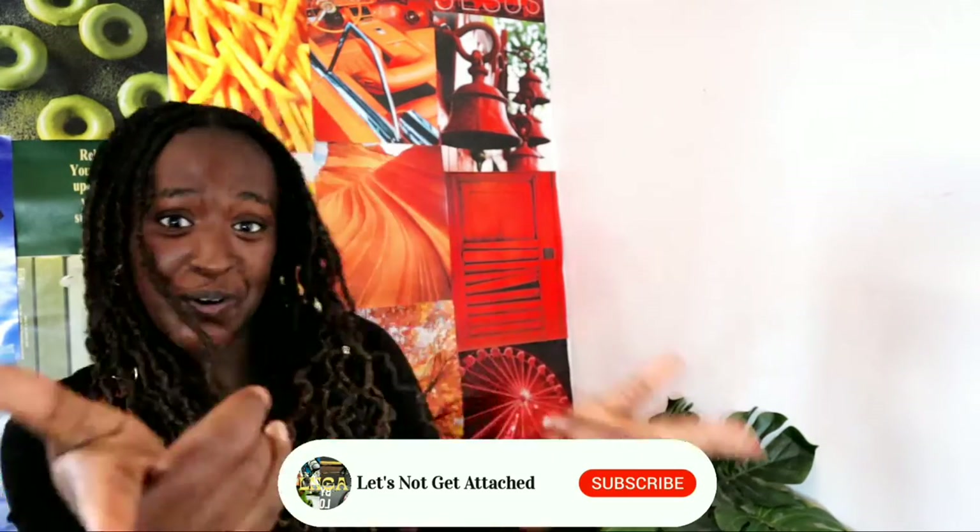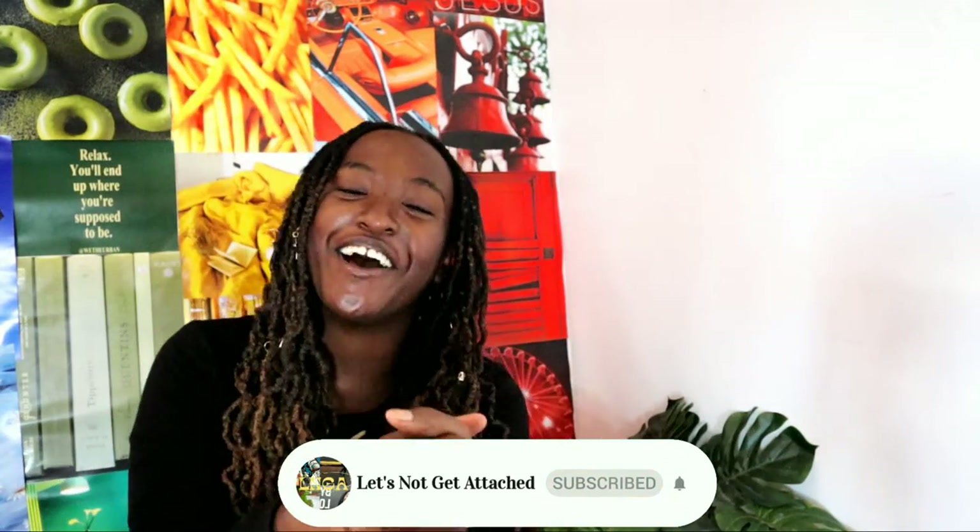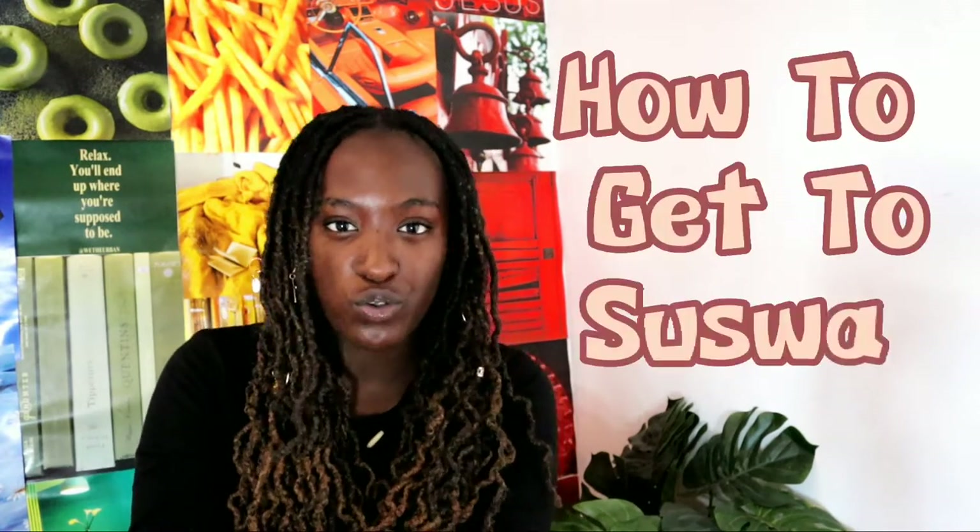Hi, my name is Grace Theda. Probably today you're watching this video because you want to know how to get to Suswa — the tips, the tricks, what's there, the booking, the activities.